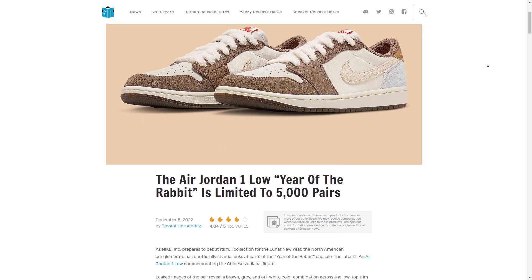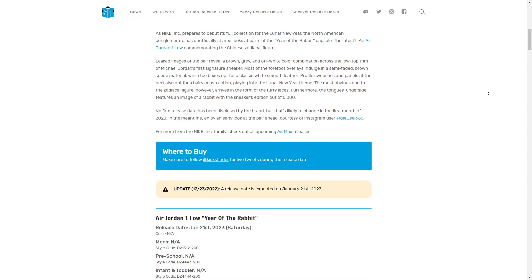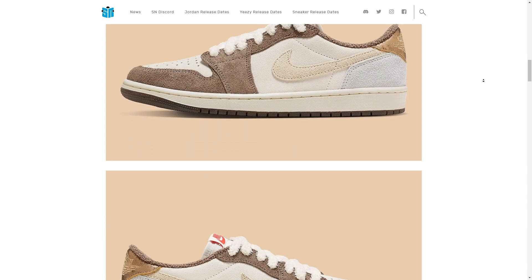We also have an upcoming Air Jordan 1 Low silhouette that I will be taking a closer look at in a future video, but the latest white Nike Dunk Low Year of the Rabbit has just dropped recently, so I wanted to take a look at that as well as the other colorways that are set to release.